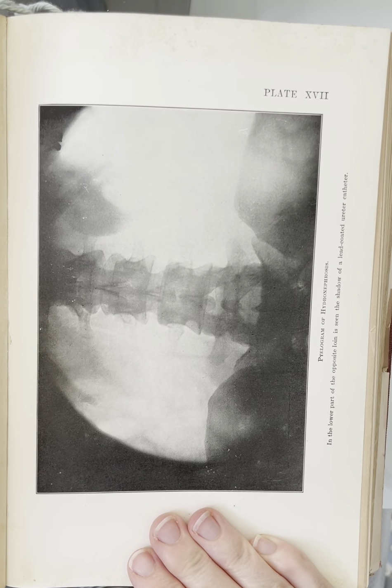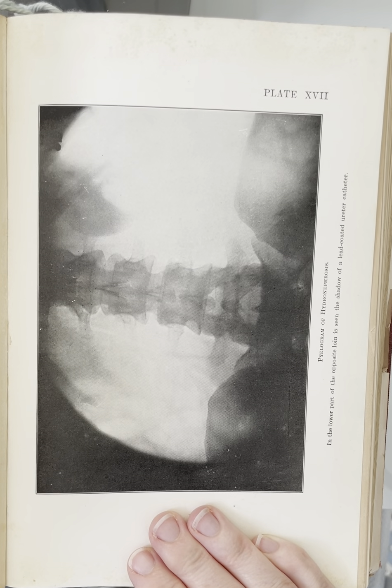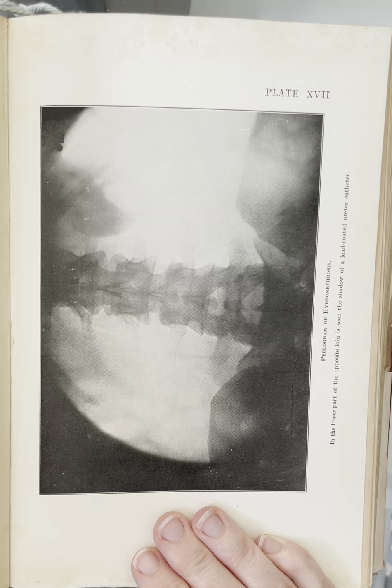Pylogram of hydronephrosis, plate 17. In the lower part of the opposite loin is seen the shadow of a lead-coated ureter catheter.